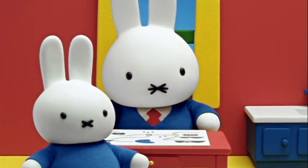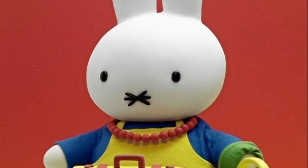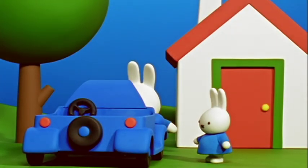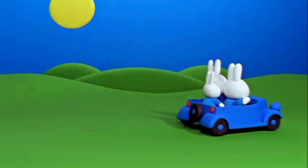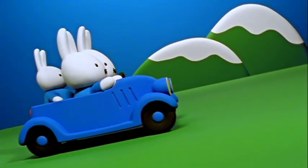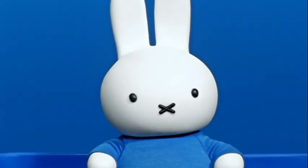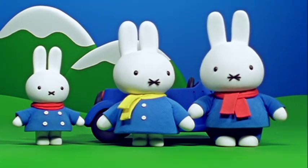Why is that, Mother? asked Miffy. It's summer time. You will see, Miffy — perhaps you will be surprised. Father Bunny made sure their car was safe for the long mountain trip. Off they went — over beautiful hills, through the woods, and then up into the mountains. Miffy noticed that as they got higher, it became colder. When they stopped to look out at a wonderful view, they all put on their warm clothes.